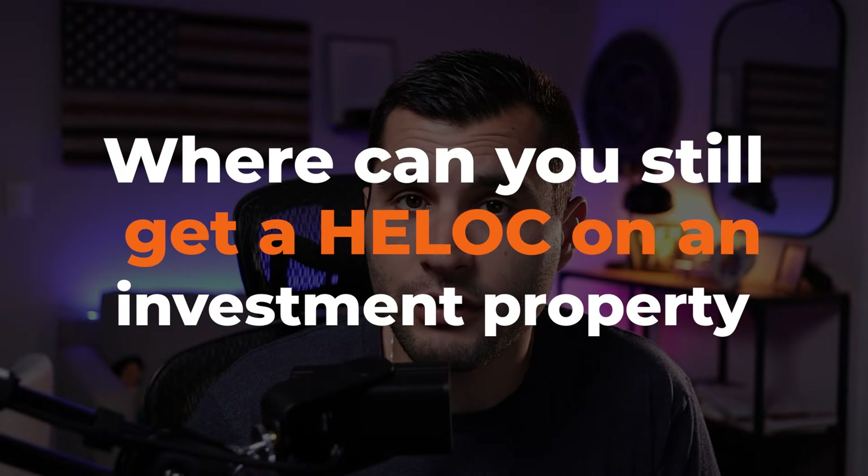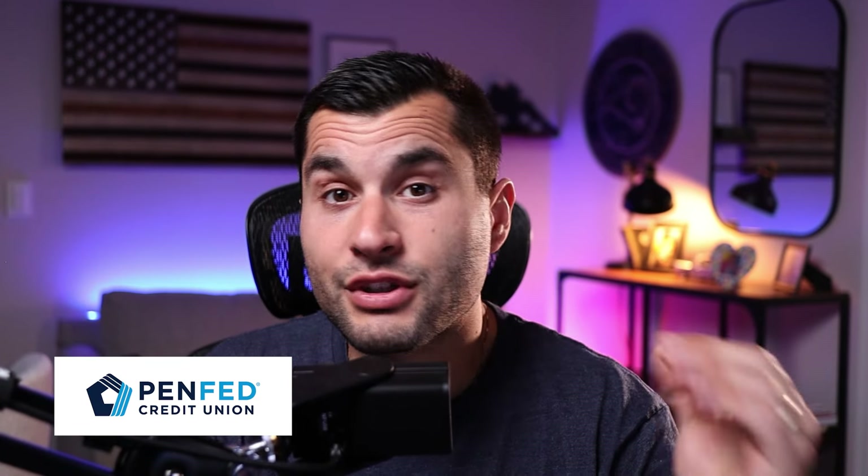So where can you still get a home equity line of credit on an investment property? I've done a fair amount of research and all the usual suspects that used to offer investment property HELOCs don't anymore. The first is PenFed Credit Union — by far the most commonly suggested HELOC lender online and on YouTube, with great reviews. However, I called them on May 7th, 2024, and they said they still do not offer HELOCs on investment properties. So they are out.